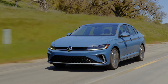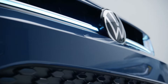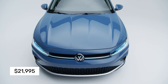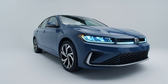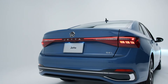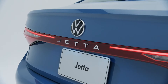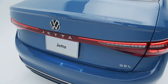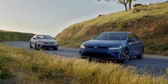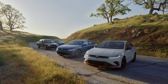Volkswagen has announced that the 2025 Jetta will start at an MSRP of $21,995, making it a more affordable option than the outgoing 2024 automatic transmission model. The base Jetta S, now equipped with an automatic transmission, sees a price reduction from the previous model year, while full pricing details for the other trims are yet to be confirmed. The 2025 Jetta lineup is expected to reach US dealerships by the end of Q3 2024.